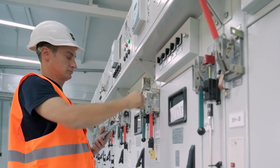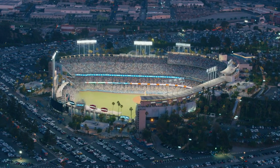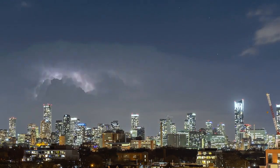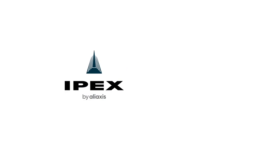Our responsibility is creating electrical pipe and fitting solutions that keep people connected and the lights on, even in the toughest conditions. IPEX — made for Canada pipe and fitting solutions for infrastructure that lasts. That's building it right, together.